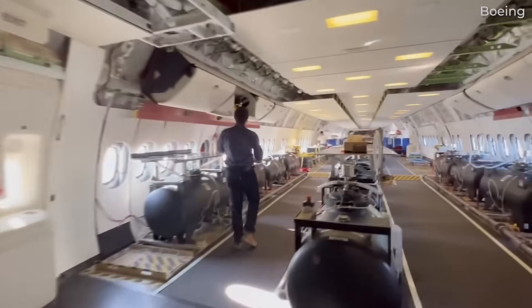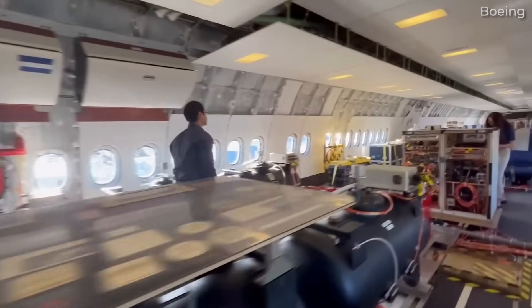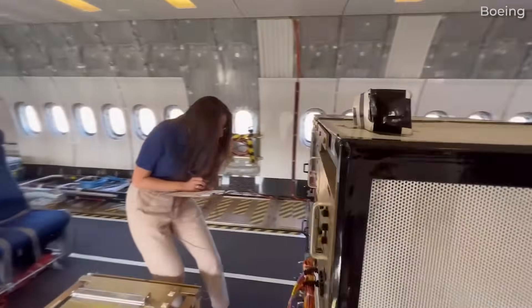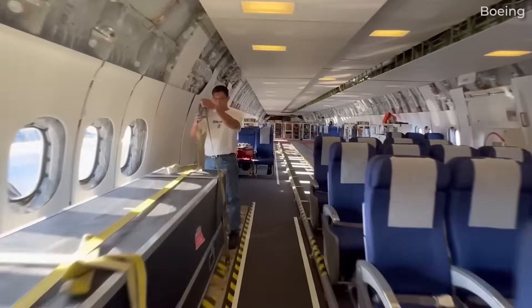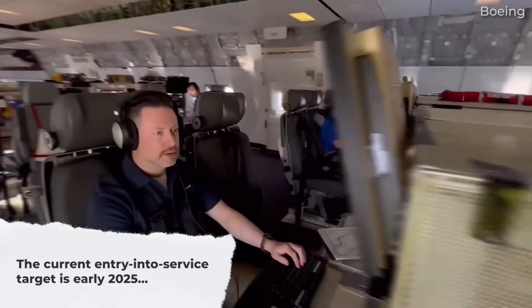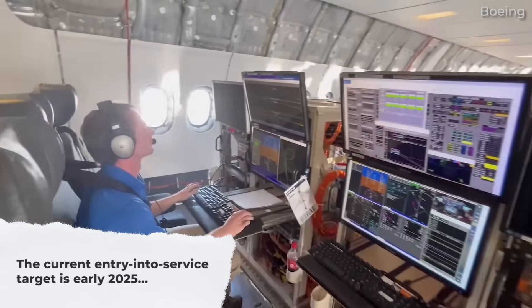In an interview with Simple Flying in April 2021, Emirates President Sir Tim Clark referred to the Boeing 777X program being in a state of disarray, indicating delivery could be as late as 2025. The current estimate, at the time of this video's production, sees the aircraft entering service in early 2025, though there's always a chance that this could change again.